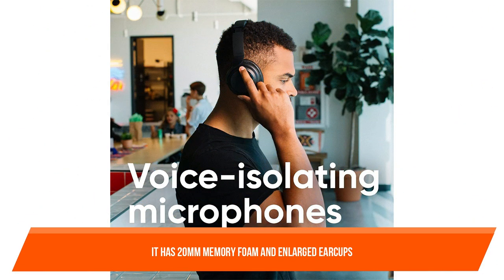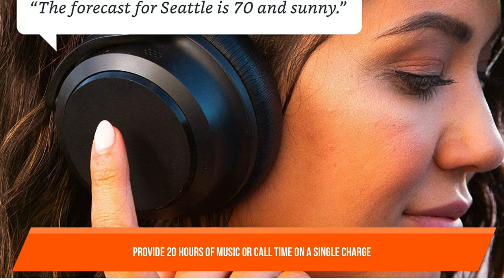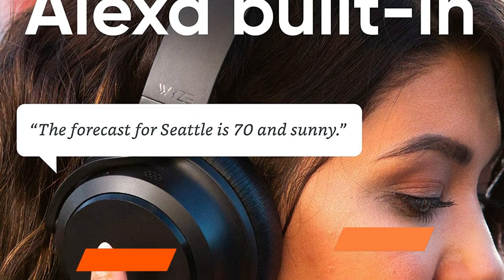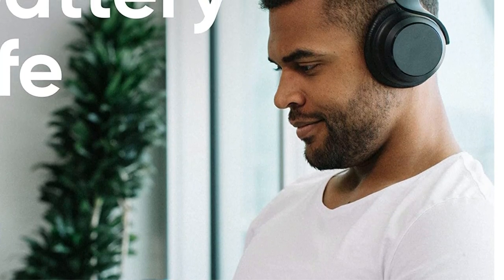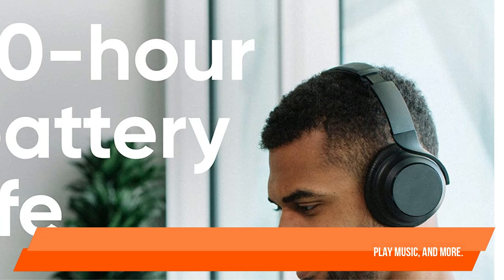The WIZ headphones have 20mm memory foam and enlarged ear cups. Responsive memory foam and extended ear cups gently embrace the ear, keeping music between your ears. Specialized microphones separate your speech on calls, making it easier to be heard in noisy areas. WIZ Bluetooth over-ear headphones provide 20 hours of music or call time on a single charge, and a 10-minute rapid charge gives you 4 hours of battery life. You can use the built-in Amazon Alexa or your device's native speech assistant — compatible with iPhone and Android — to access information, create reminders, play music, and more.